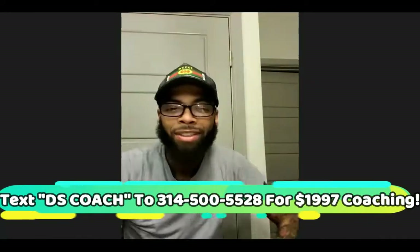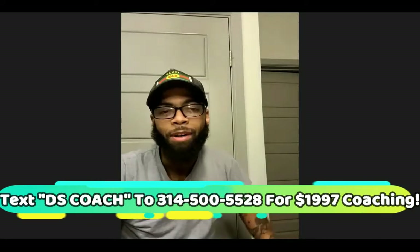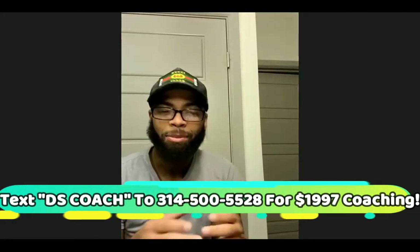The first ad ran for like six hours, if that. I spent $17 and then made my first sale. And how much did you pocket on your first sale? It was about a thousand dollars.